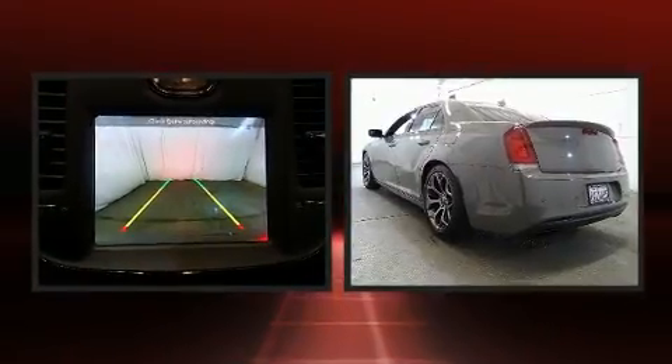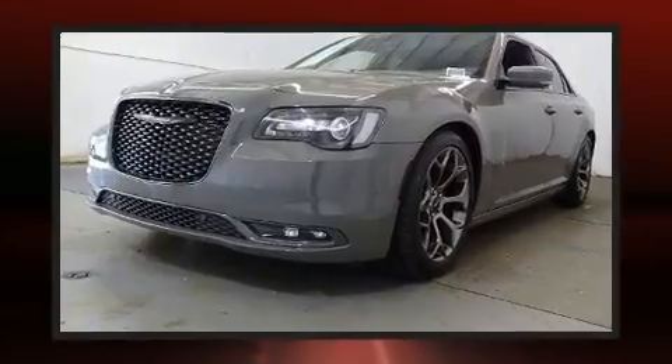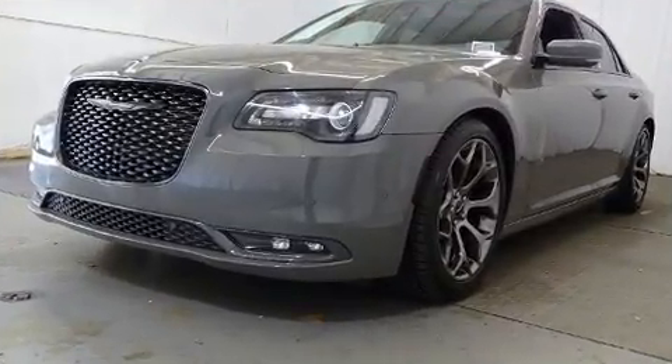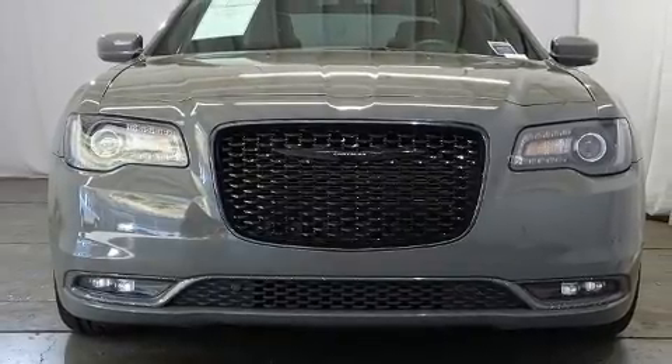All of the premium features expected of a Chrysler are offered, including leather upholstery, front and rear reading lights, one-touch window functionality, front fog lights, and power front seats.